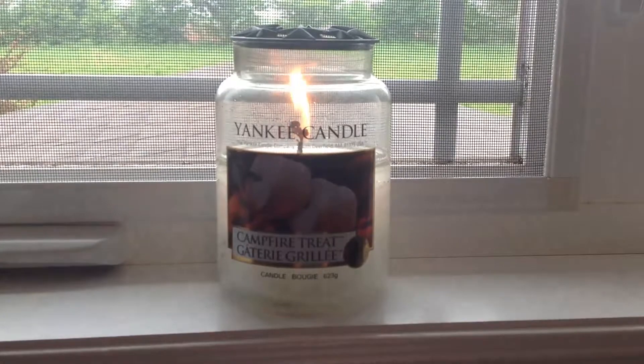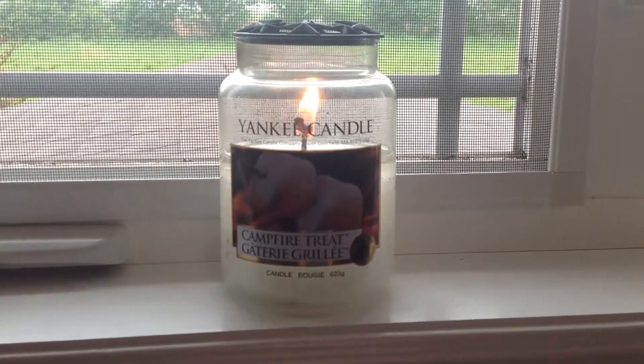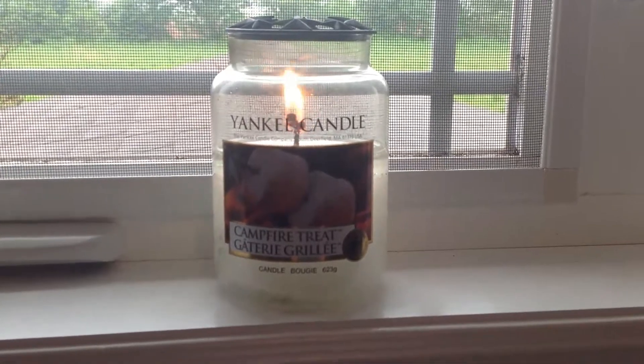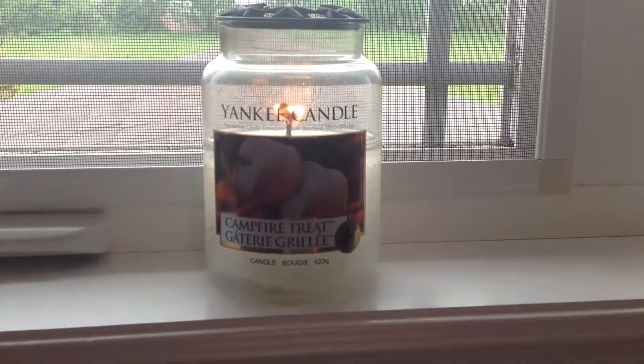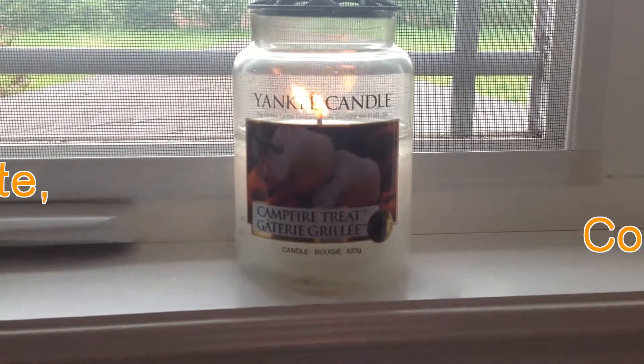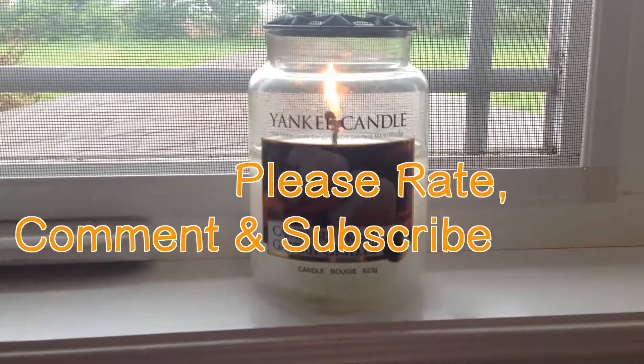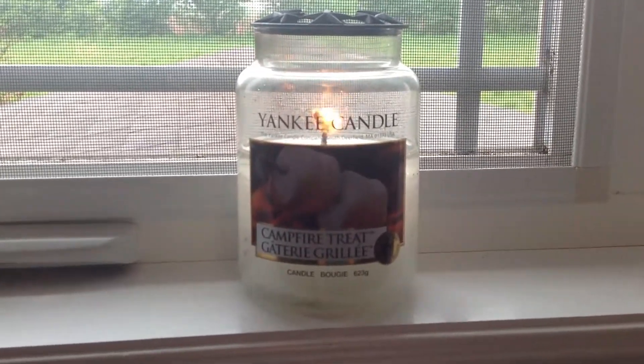Anyway, I'll end this review and maybe I'll even start another one because goodness knows I have a lot of candles. Have a fantastic day and rate, comment, and subscribe — if I ever get any subscribers, which I probably won't. Bye!